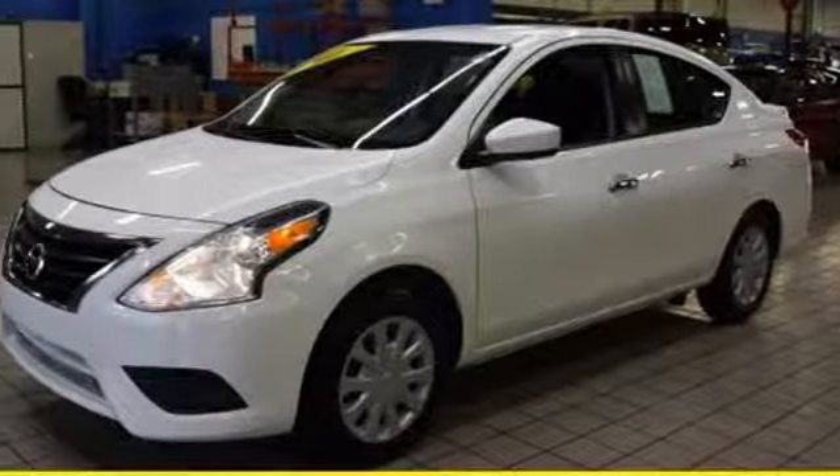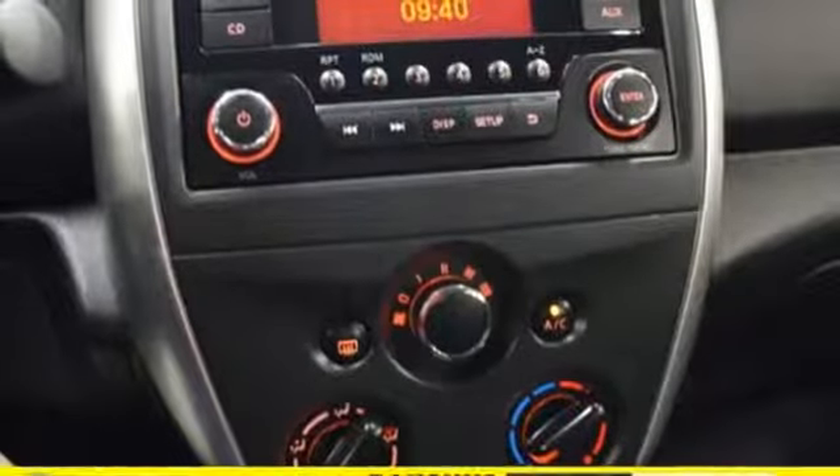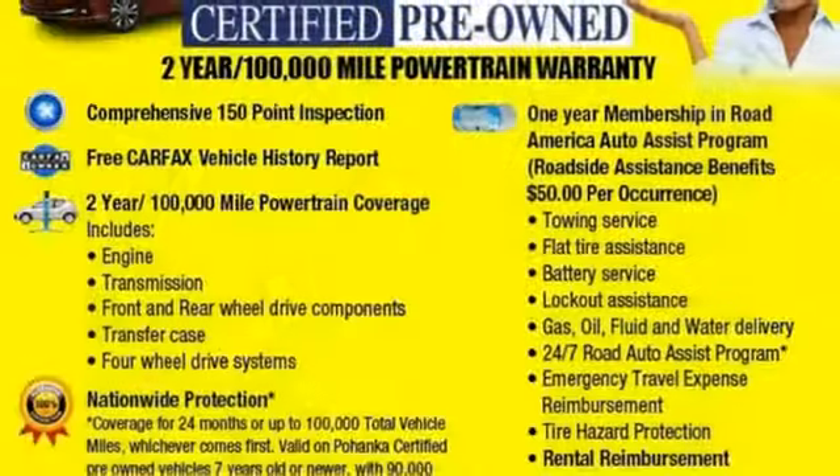Continuously variable automatic transmission, rear lift spoiler, gas pressurized shocks, and an inline four cylinder engine. Nissan excites the senses so you can enjoy the journey.